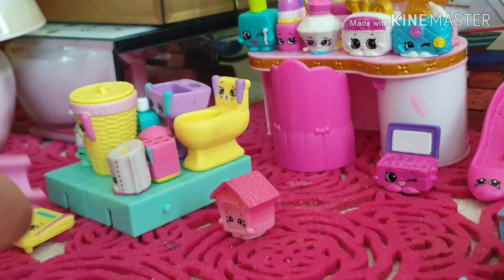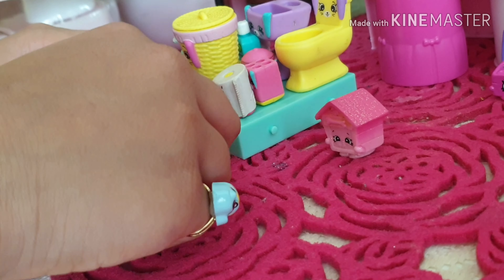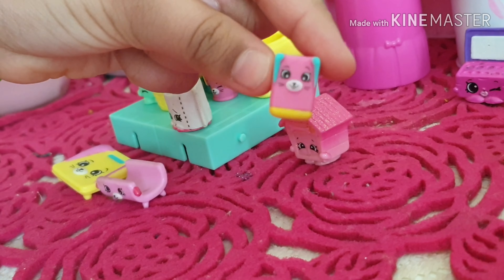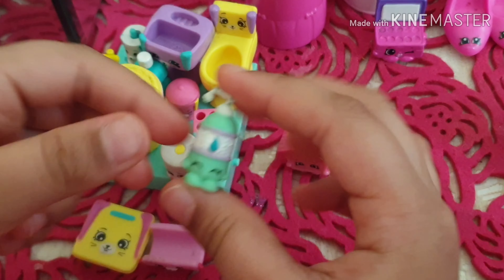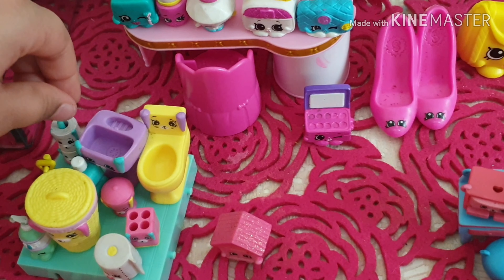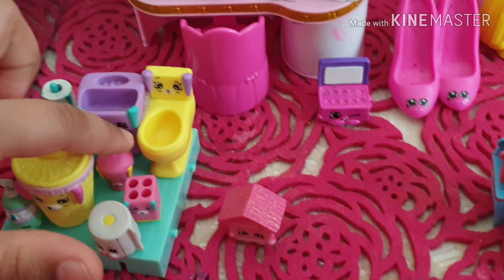Then comes the washroom. There's a cute little bathtub, a rain shoe, tissue, a pink toothbrush holder, a laundry basket, hand soap, more tissue, a toilet, a wash basin, some shampoo, and another toothbrush holder.